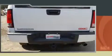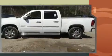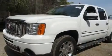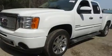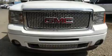It includes power seats, variably intermittent wipers, a rear step bumper, an automatic dimming rearview mirror, front dual zone air conditioning, skid plates, adjustable pedals, and seat memory.